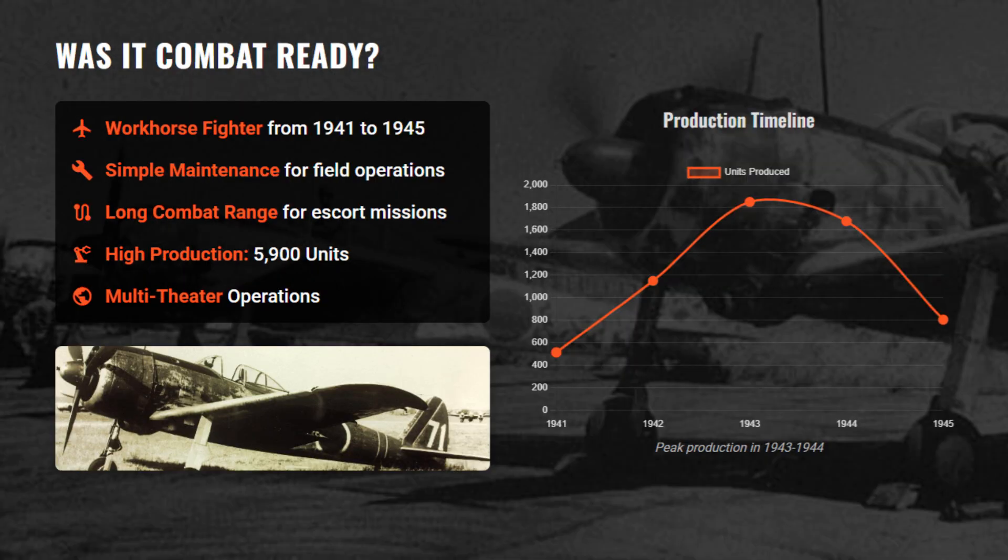Serving from 1941 to 1945, the Ki-43 became the most produced Japanese army fighter, with nearly 6,000 built. Its long range, fuel efficiency, and simple maintenance suited operations across many field areas.